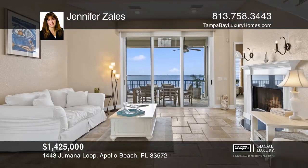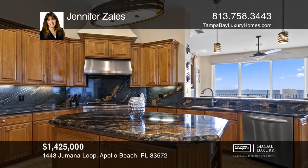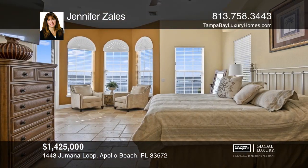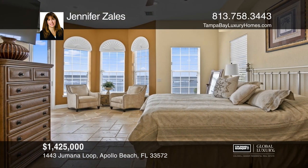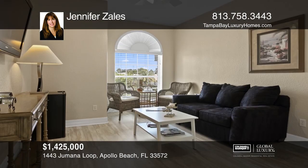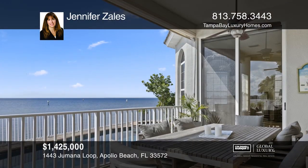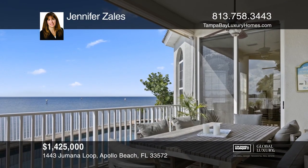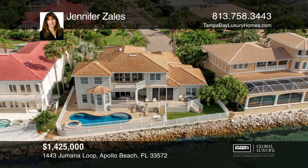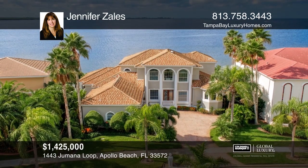Amazing wide-open water views await you in this five-bedroom, four-bathroom custom home in gated Andalusia. The home features a first-floor master suite along with a gourmet kitchen which flows into the open family room and a breakfast nook. The second floor offers three additional bedrooms plus a bonus room. It boasts a newer pool deck and lanai, a three-car garage, a private boat slip in the marina, community clubhouse, pool, and tennis court. Don't miss your chance — plan a tour with Jennifer Zales today.